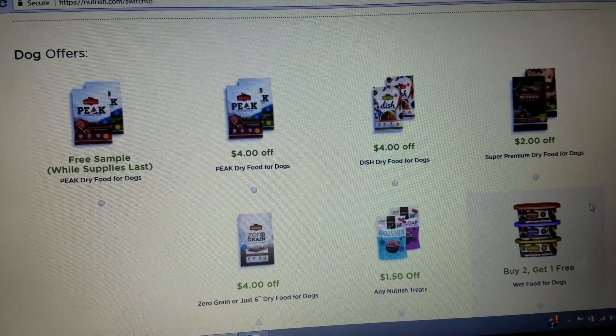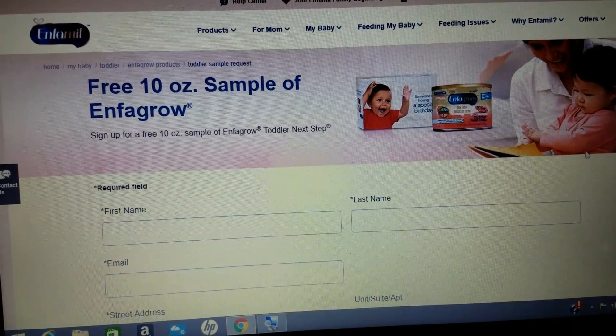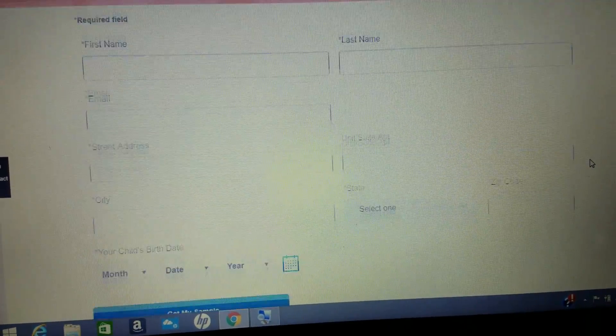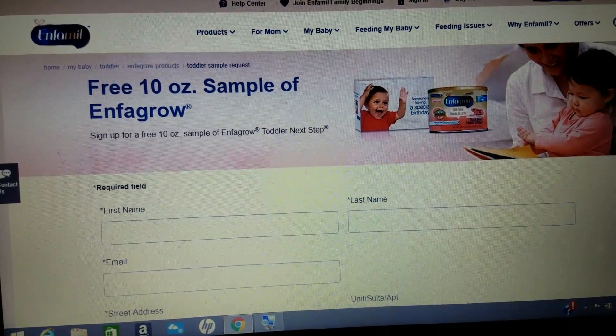If you need any additional coupons for the Rachel Ray Nutrish product, you can get them with this link as well. If you have a baby coming or you're a parent, Infamil always has amazing samples that they send to your home — again really easy to fill out and it comes right to the house, you don't even need to leave.